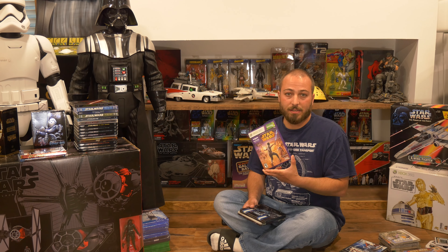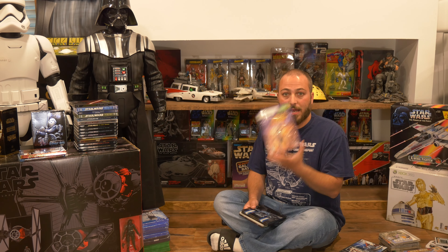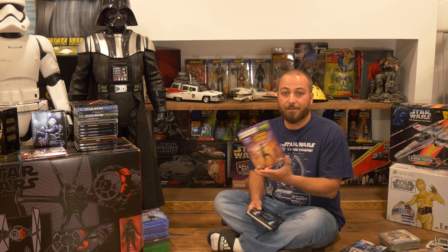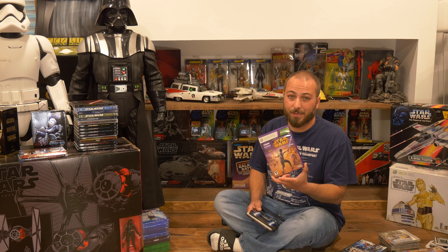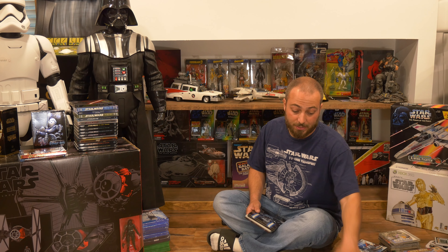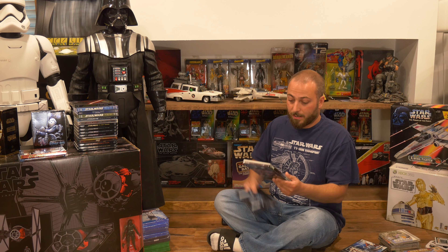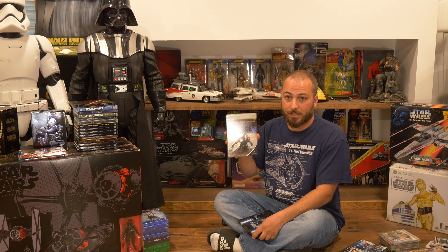Jumping ahead to the Nintendo Switch, I have Star Wars Pinball. It's a pretty cool game to have on the go — just turn your mind off, play a little pinball with all Star Wars tables. I picked it up for a few dollars and I'm glad to have it in my Nintendo Switch collection.